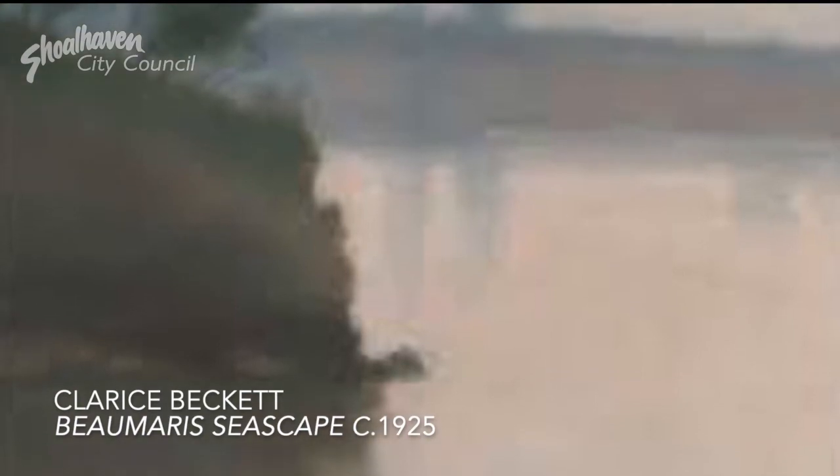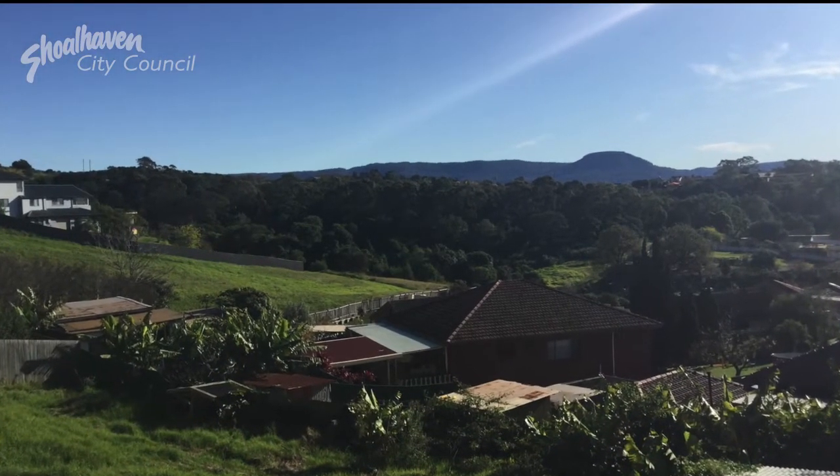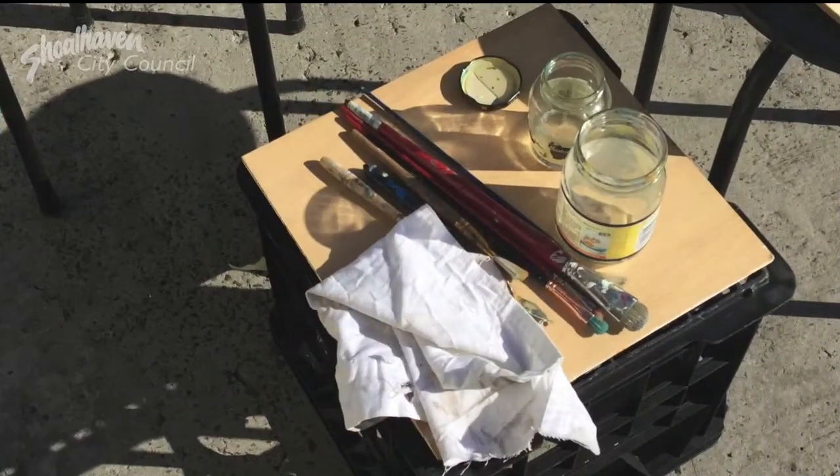The use of subtle colour tones and soft edge forms describes the atmosphere rather than the structure. Painting plein air was one of the key elements to Becker's artistic practice.